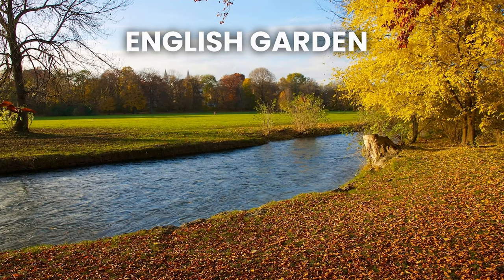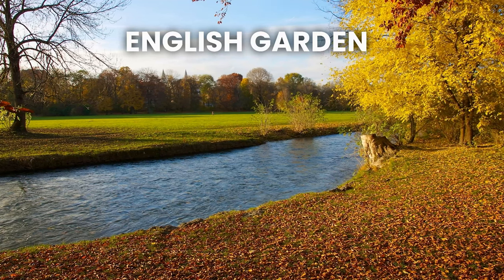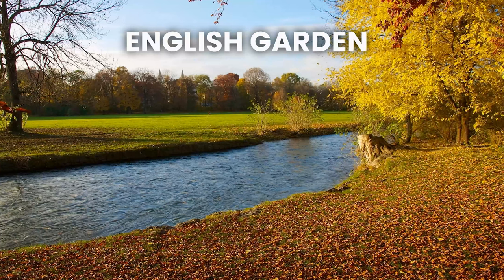Englischer Garten is one of the largest city parks in the world and offers plenty of opportunities for outdoor activities like biking, jogging, and picnicking.